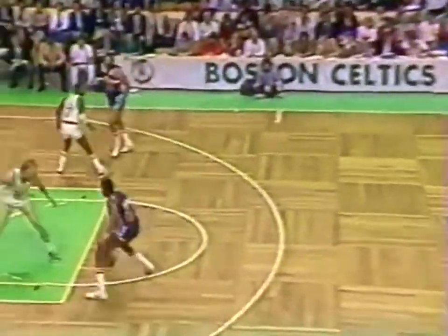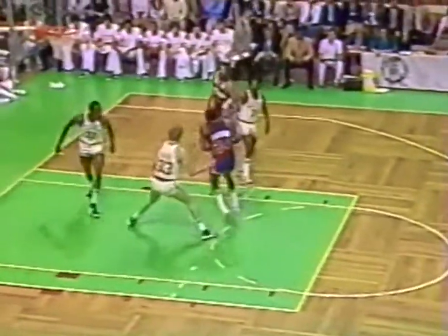Spencer Haywood flying to the basket. He has six on the Washington 13. They lead 13-9. Slipped out of the hand. Haywood again muscles inside — it counts and he is fouled. So Spencer Haywood becomes the first player to hit double figures tonight.